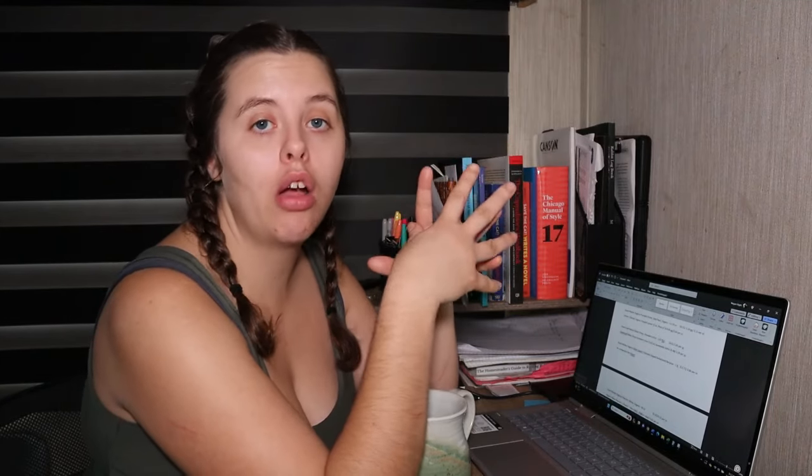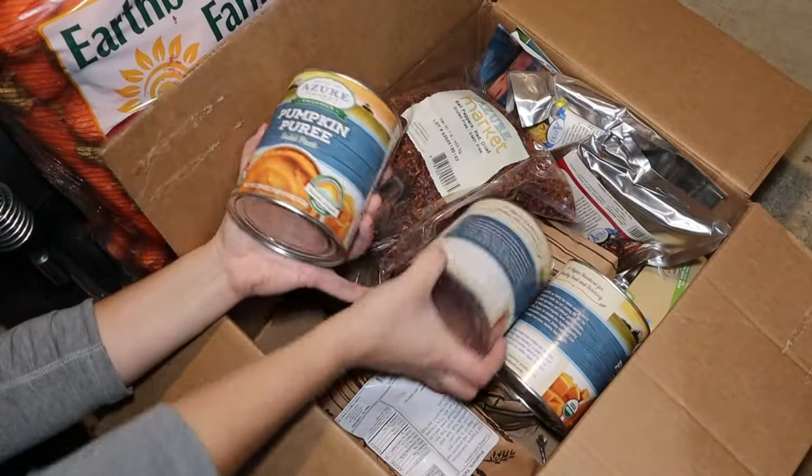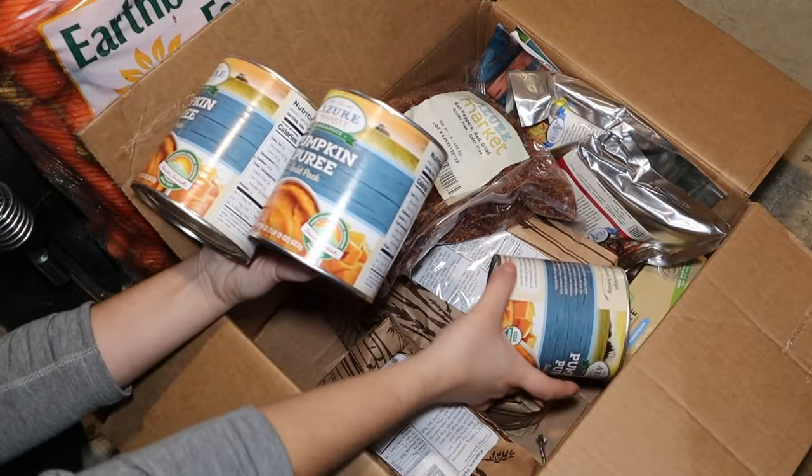Next is organic pumpkin puree. Our family loves pumpkin pie, so whenever I find it on sale I stock up. Azure Standard had organic pumpkin puree in a three-pack of 29-ounce cans for $9.55 — $3.18 per can, or 11 cents an ounce. For a big can, organic, that price is phenomenal.